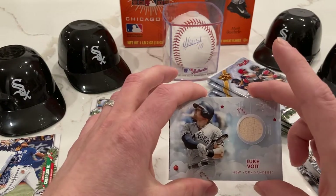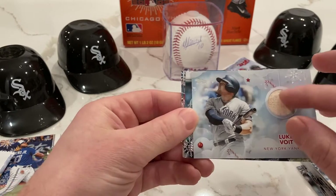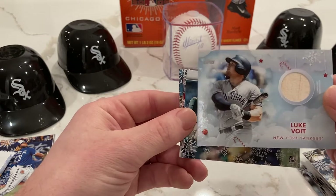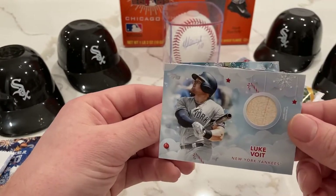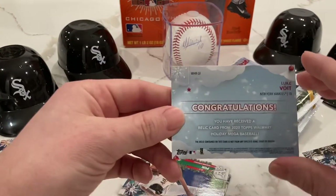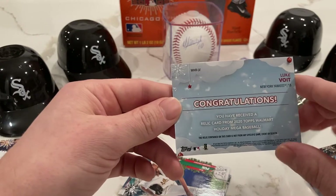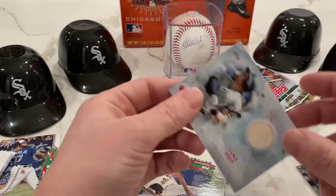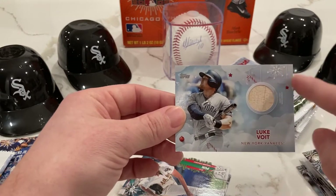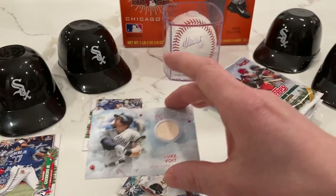We have a Luke Voigt relic — game used memorabilia. It doesn't look like a Yankees jersey; I'm guessing that's part of a bat. Congratulations, you have received their relic. It's a nice card, beautiful relic — you can see all the holiday stuff going on there. Let's put that one to the side.